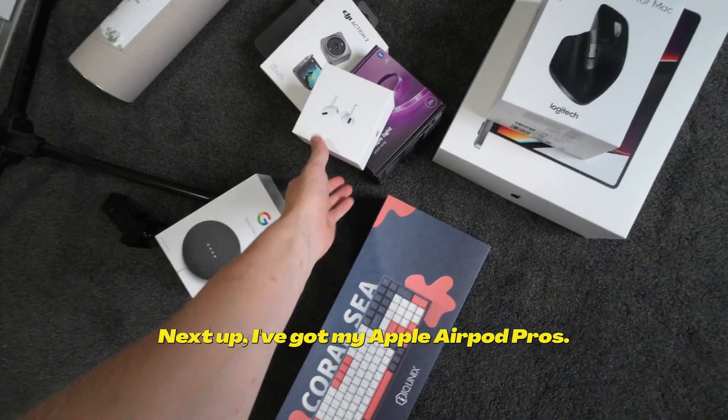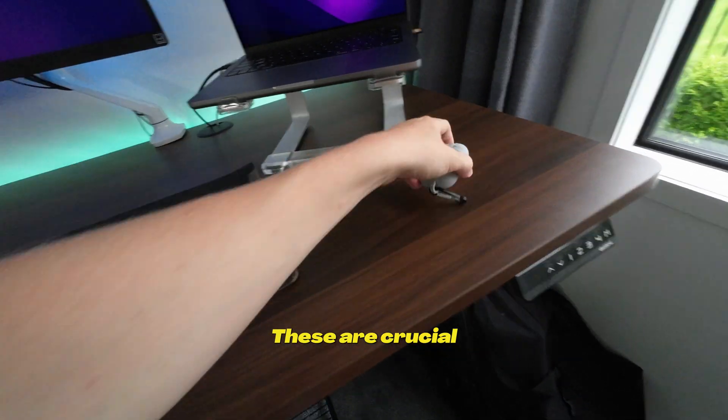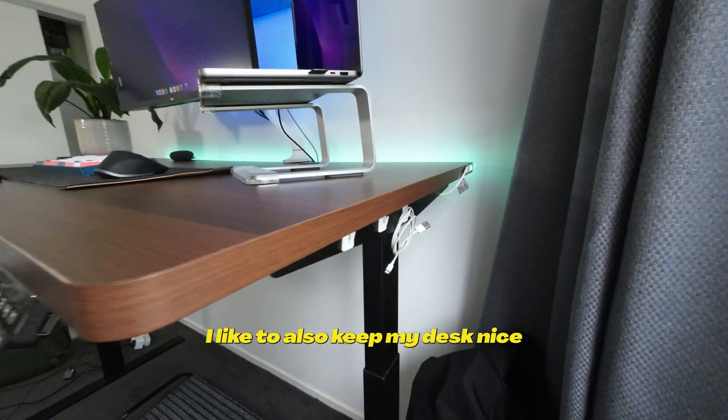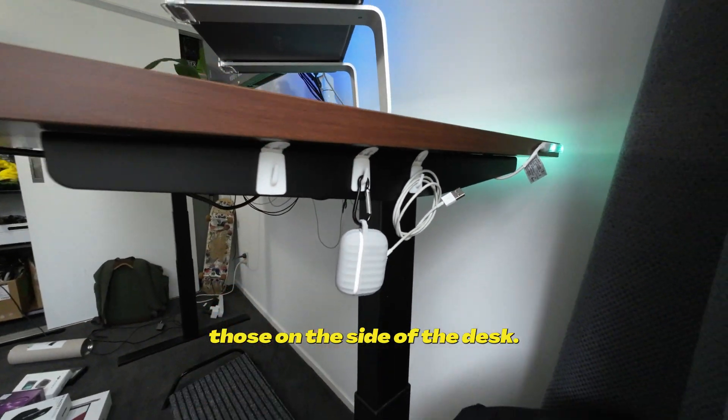Next up, got my Apple AirPod Pros. These are crucial for all the meetings that I have throughout the day and throughout the week. I also like to keep my desk nice and tidy and hang those on the side of the desk.